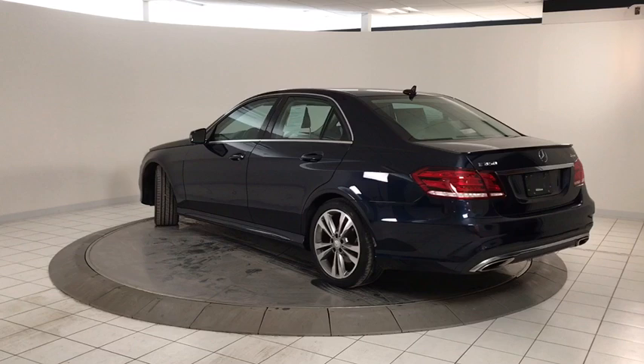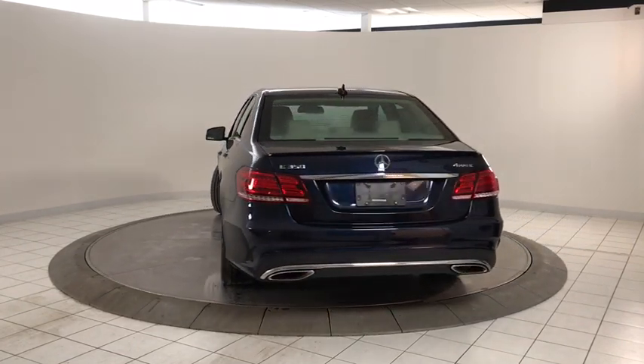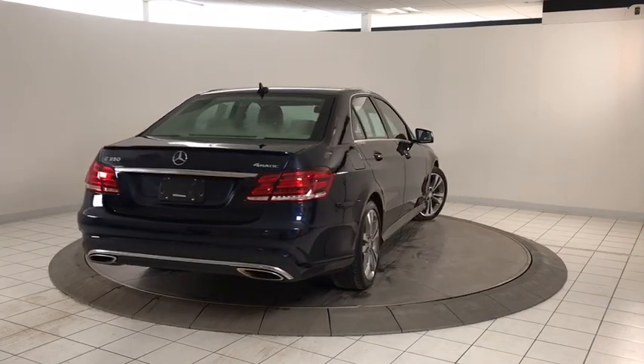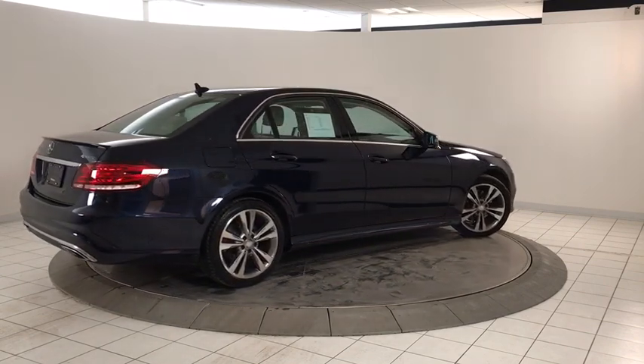Here are some of this vehicle's great options: power passenger seat, navigation system, traction control, leather-wrapped steering wheel, dual airbags, Bluetooth, power steering, alloy wheels, four-wheel disc brakes, eight speakers.